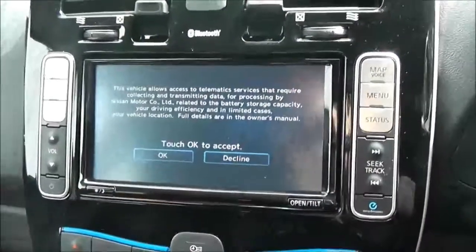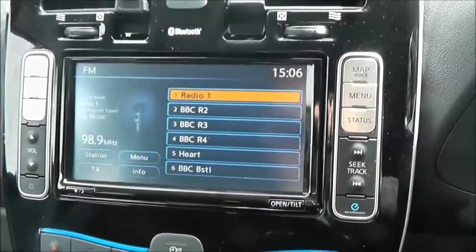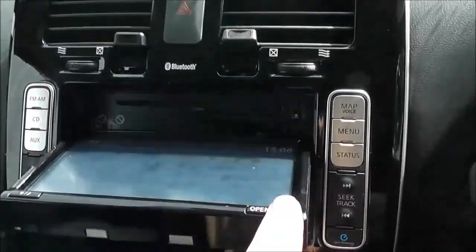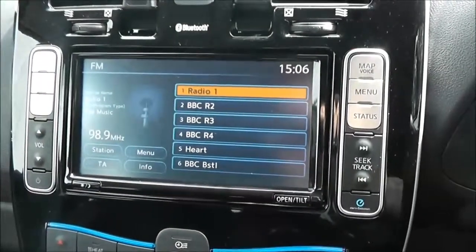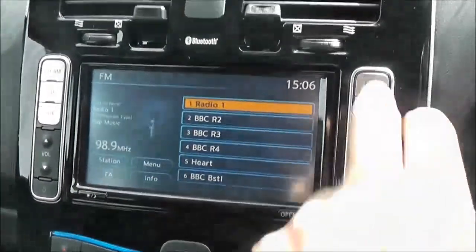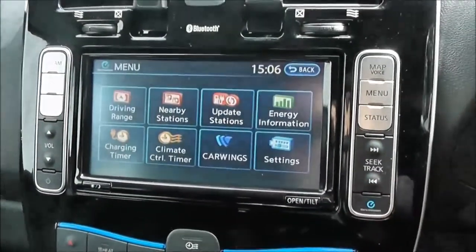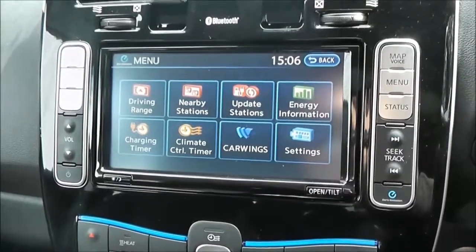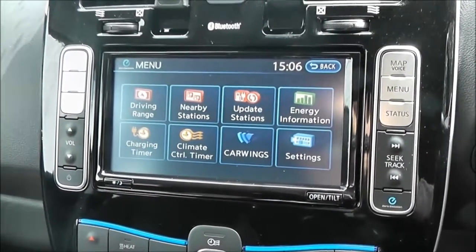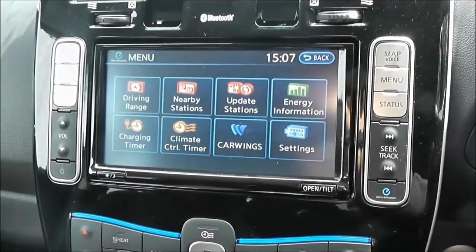In the centre is the entertainment system. It's got an FM/AM tuner with a single CD player hidden underneath the unit. It is Bluetooth enabled so you can connect compatible mobile phones and smartphones. It has a touchscreen satellite navigation system, and one of the important features is the CarWings app, which shows all the nearby charging stations — it's up to date and updates itself with all the information you need.